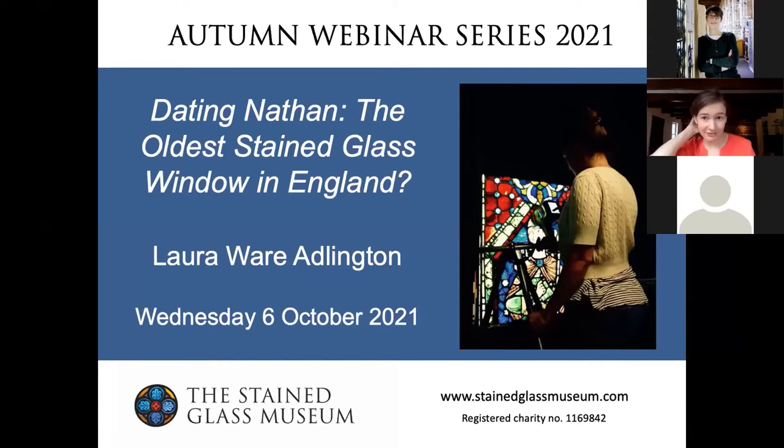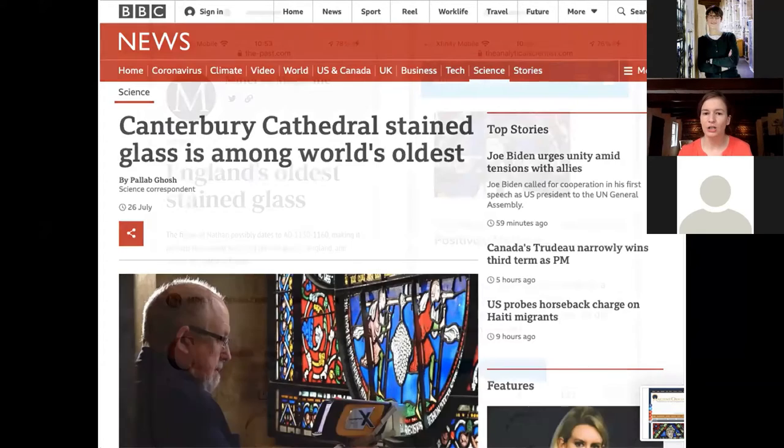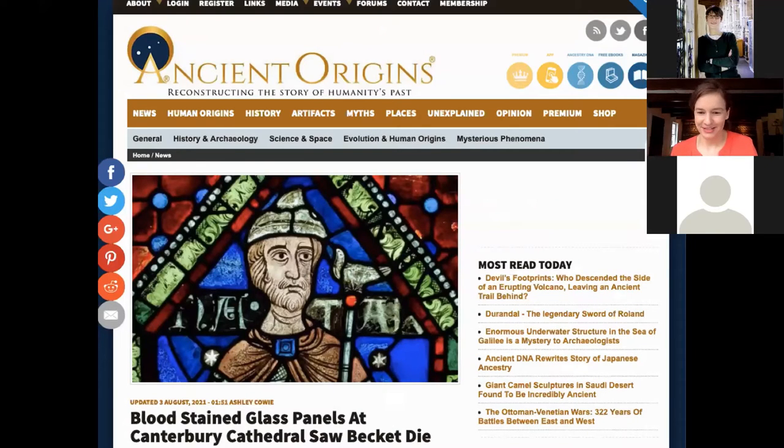Thanks Emily for the introduction and for the invitation to speak in your lecture series. This work made the news this summer — we were really excited to be on the BBC, who did a really good job covering it. It's also been covered by special interest publications in cultural heritage and science, and even by more pseudoscience publications, though the nuance of the research is often lost, particularly with an over-focus on identifying the oldest stained glass window. It's not so cut and dry as that.